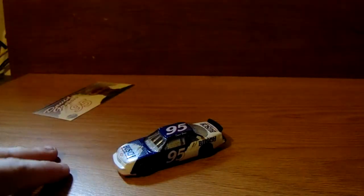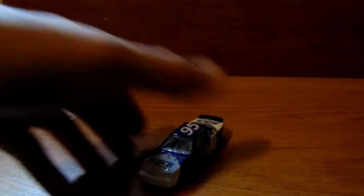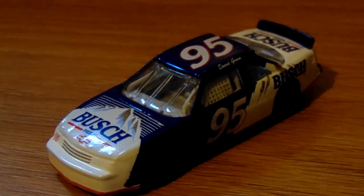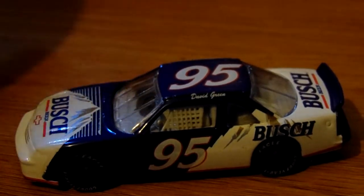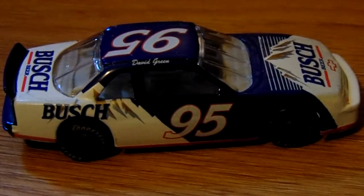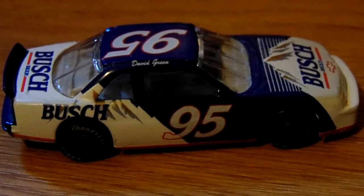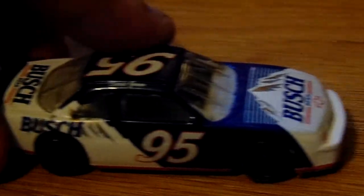This is the deluxe model, which means rubber tires — and which means they could charge more. I like this mold but I wish it had plastic tires; that's the only thing I'd change. It's a pretty plain car, and that's how it was in the race too — just plain Busch logos on it. The problem with these cars is every time you take them out of the packaging, one of the rubber tires is guaranteed to be off the rim and you have to try to put it back on. There's no playability to these — it was meant as an adult collectible.